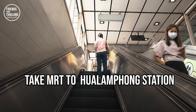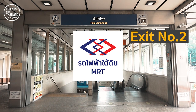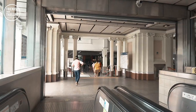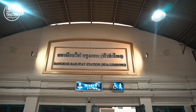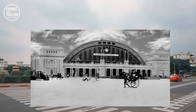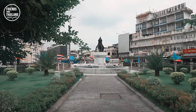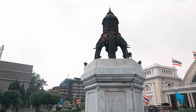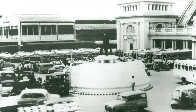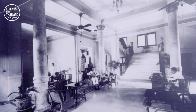The easiest way to get here is to take the MRT subway to Hua Lamphong station and take the exit — once you come upstairs, the train station will be right in front of you. The station has been renovated a couple of times over the past 100 years. In front of it you'll find a fountain that used to be a bunker in World War II. Not many people know that Hua Lamphong used to hold a five-star hotel inside the station, but it's now turned into offices.